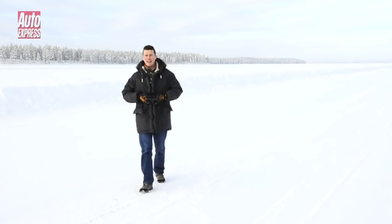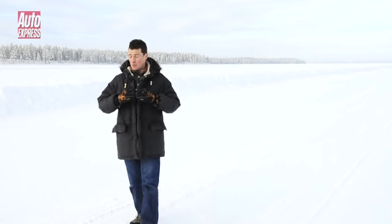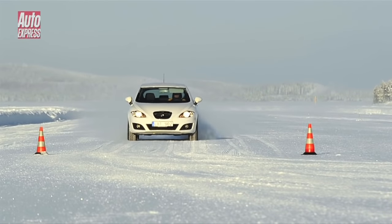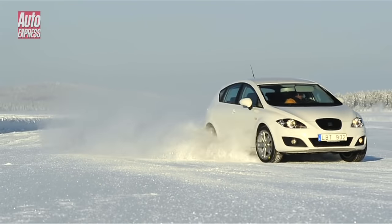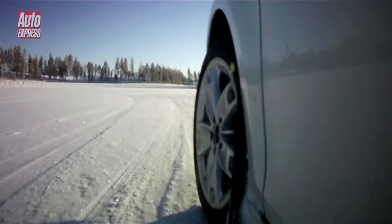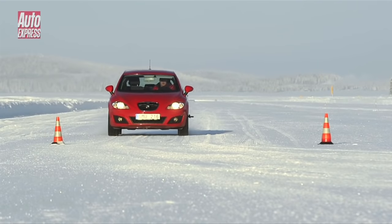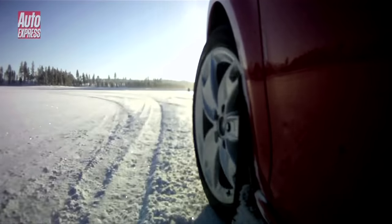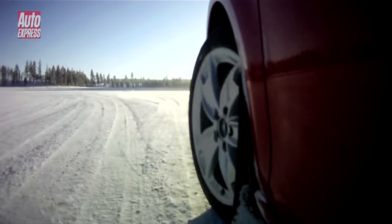Our final test is about making an emergency manoeuvre. When our cars reach this gate the drivers will suddenly apply half a turn of lock, as if something has stepped out into the road in front of them. On winter tyres, the white car responds to the sudden steering input almost as though it's on a dry road. On summer tyres, the driver turns the wheel but little happens — the car pretty much ploughs straight on.